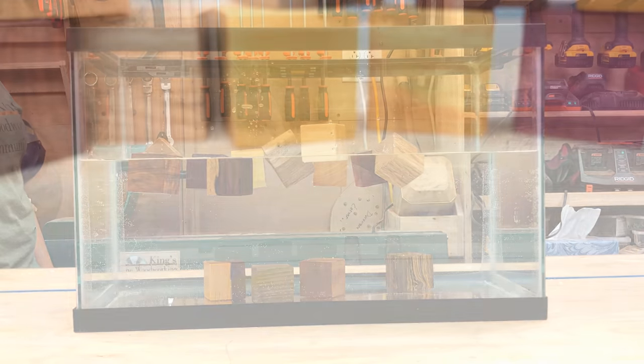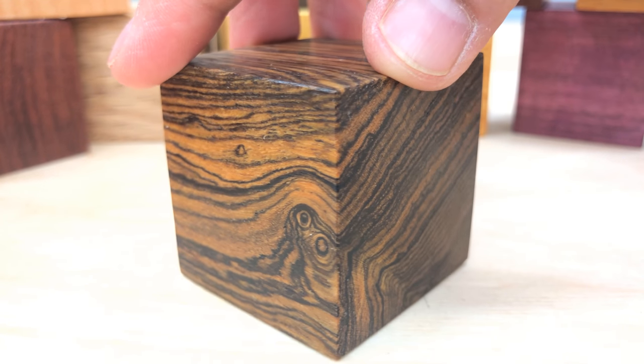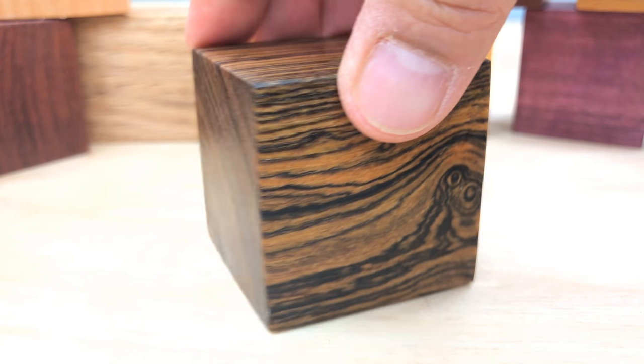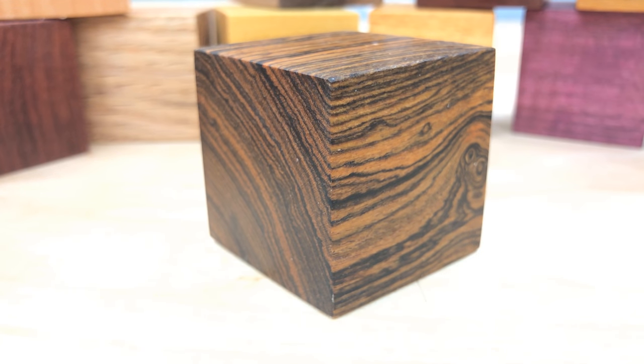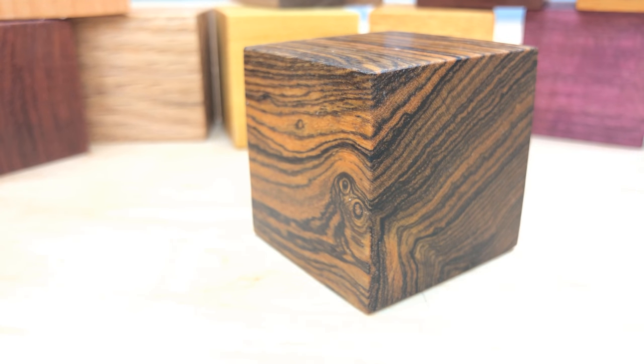First, I'd like to spend a minute or two just showing you all these different species up close. These come from all the different continents of the world. This is a piece of wood called bocote. Bocote is a very hard, very dense wood, and it comes from Central America, from the tropical jungles of Central America.